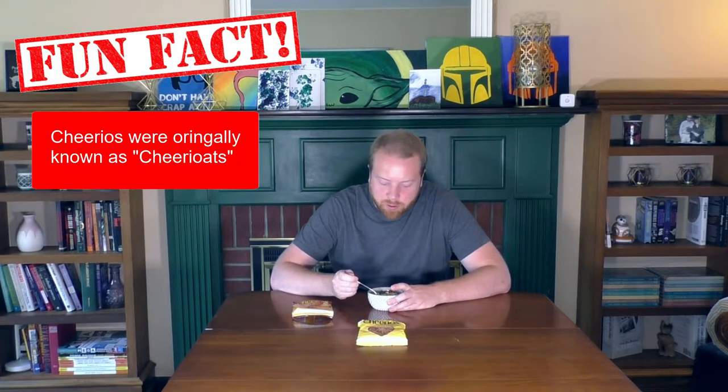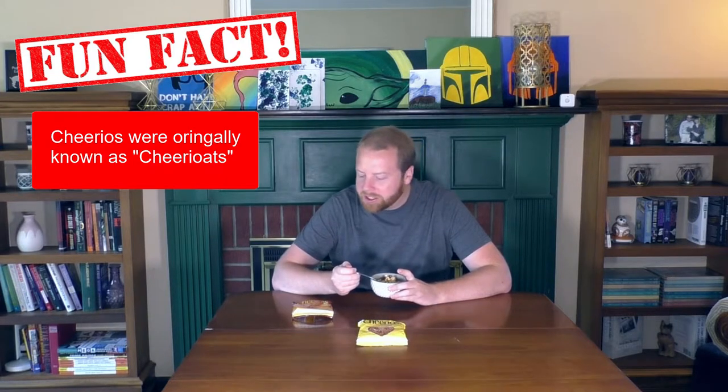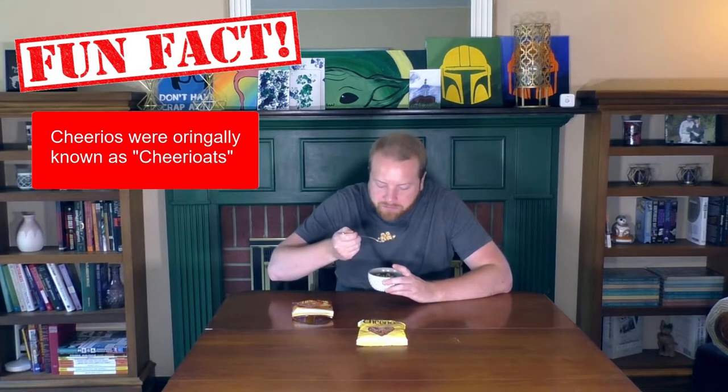Next up in the bland category is Honey Nut Cheerios. Much needed over those bland Cheerios. Yeah, the honey nut definitely adds to it — easy move. Put those ones above the Cheerios.